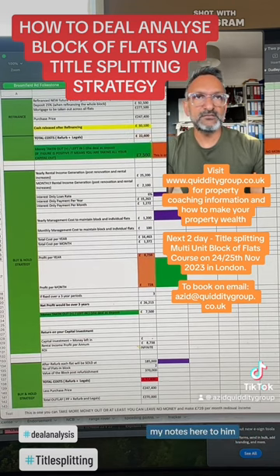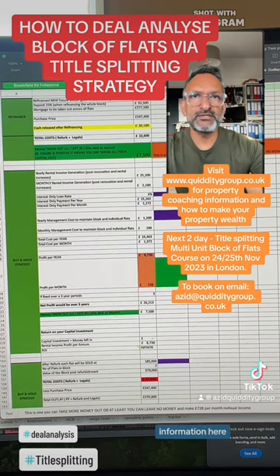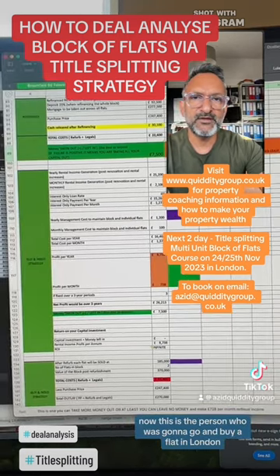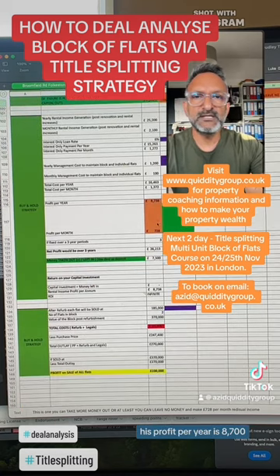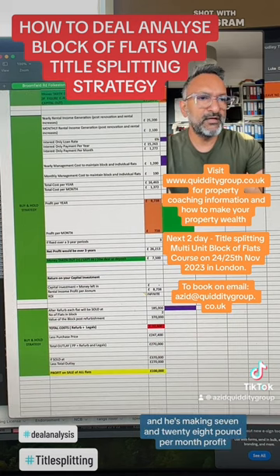In my notes to him — because he's on one-to-one I'm giving him a bit more information — I say: on this one you can take out money, or at least leave no money in, and make £728 residual income per month. This is the person who was going to go and buy a flat in London and leave £150,000 down to make £300 a month. As you can see, his profit per year is £8,700 and he's making £728 per month profit.